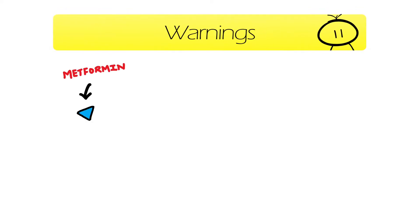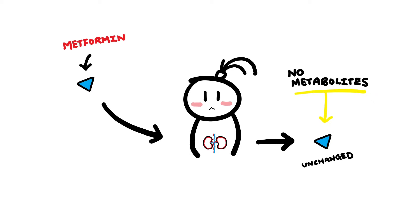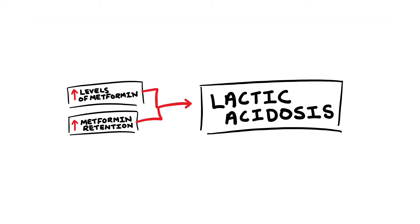When you take metformin it does its job in the body and then it gets eliminated mainly from the kidneys. The key thing to note is that metformin is eliminated unchanged, so there are actually no metabolites. Because metformin is mainly excreted unchanged via the kidneys, it's normally okay for patients with normal functioning kidneys to take metformin. However, you'll need to double check for patients with reduced renal function, for example those with chronic kidney disease. If you give metformin to someone with severe renal impairment, the metformin will build up in the body because the kidneys can't keep up with eliminating it, exposing the patient to higher and prolonged levels of metformin.